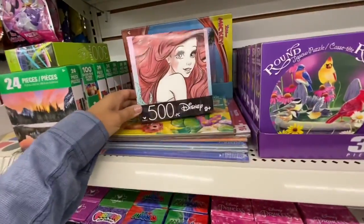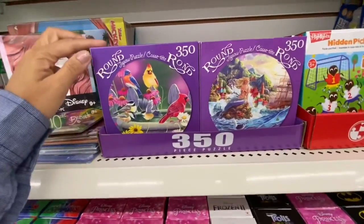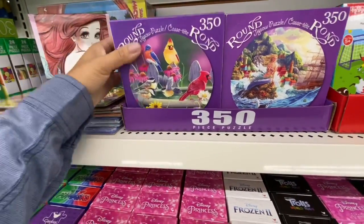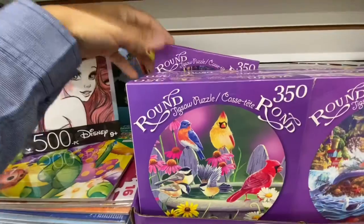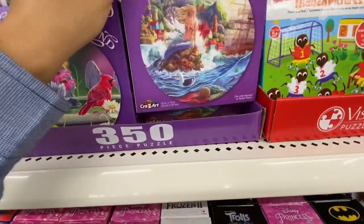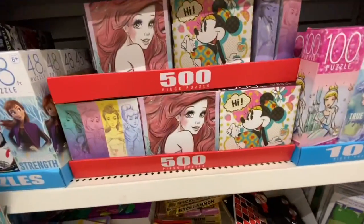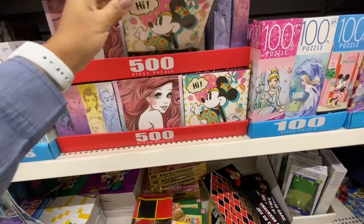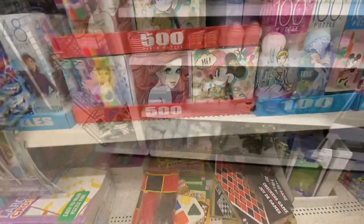They also have 500-piece Disney puzzles and 350-piece puzzles — three to four different ones to choose from. There were more puzzles, and the 500-piece puzzle had three different styles: Ariel, Mini, and what appears to be a combination of Disney Princesses.